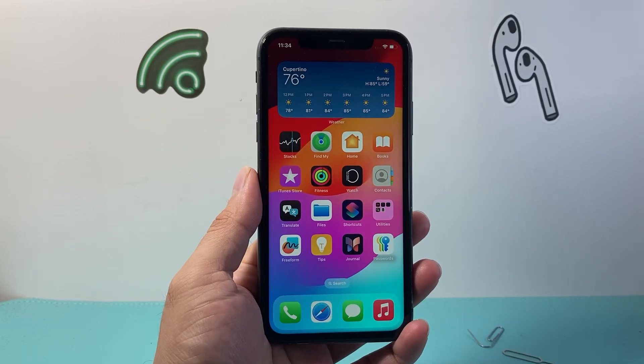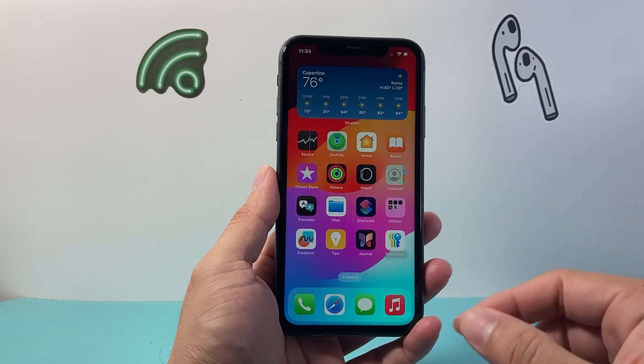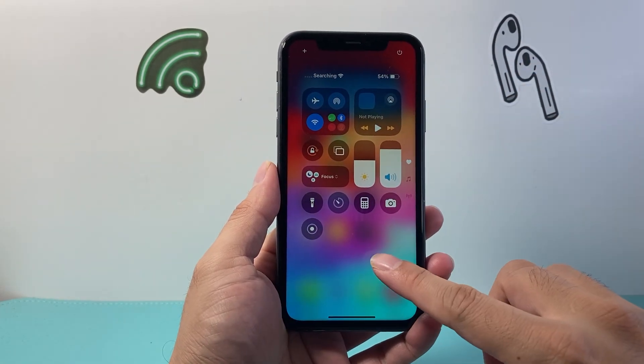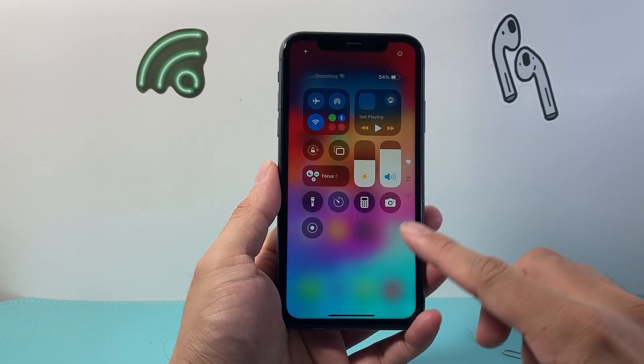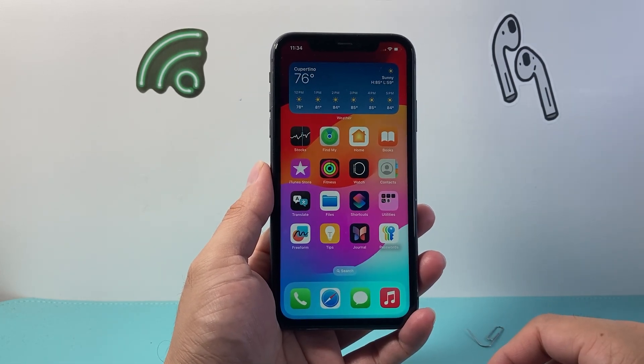Hey everyone, Tech Gementor here with a video for you guys. In today's video I'm going to show you how to fix your iPhone 11 if you're getting no service, searching, invalid SIM, or your cellular service isn't working. You want to follow these steps to fix it. So let's get started.